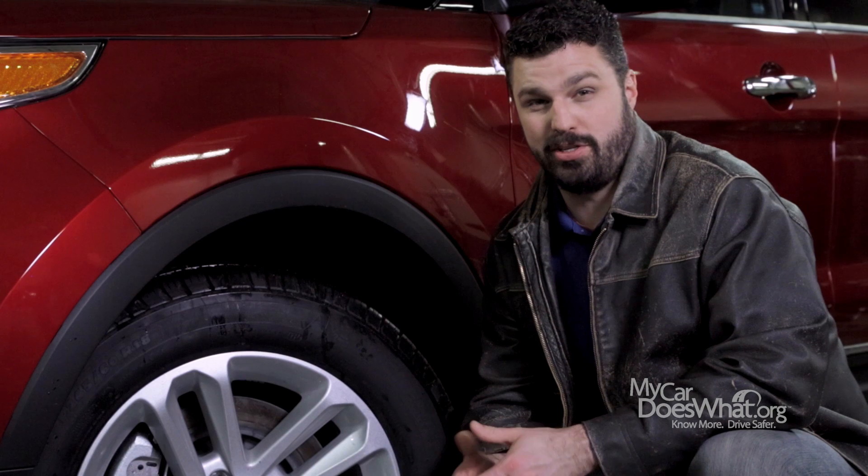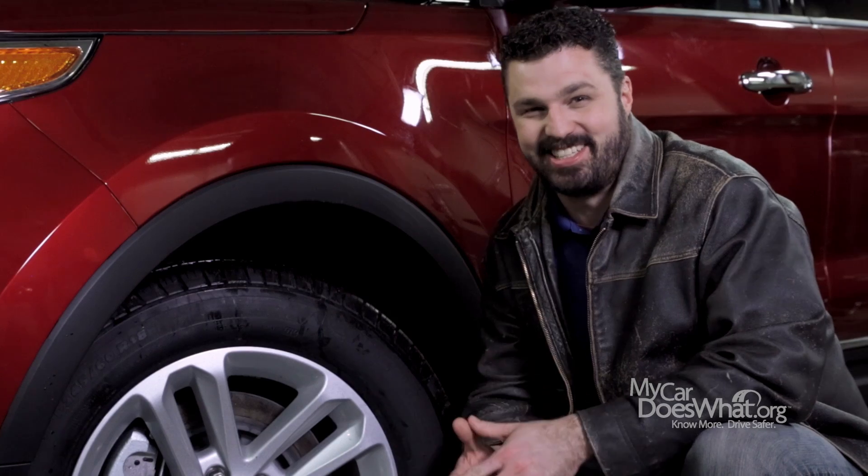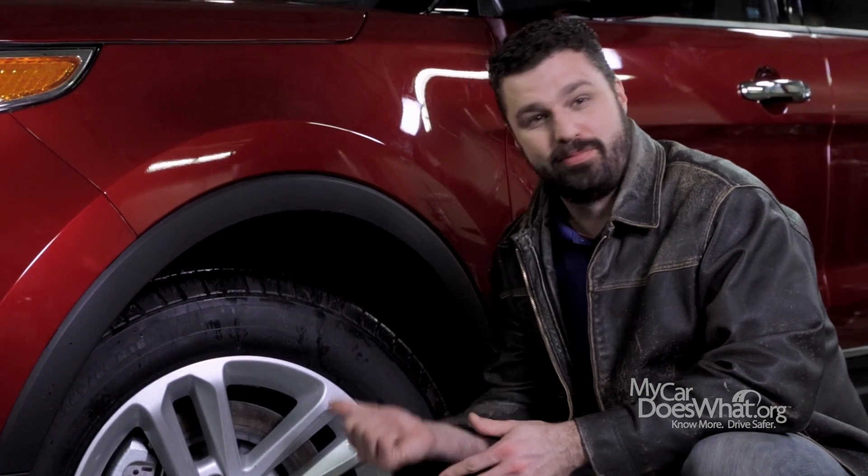What you need to know is what to do when this light comes on your dash. First, it's probably not an emergency. So when it's safe, check your tire pressure.